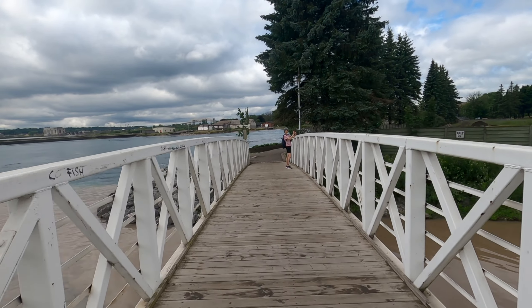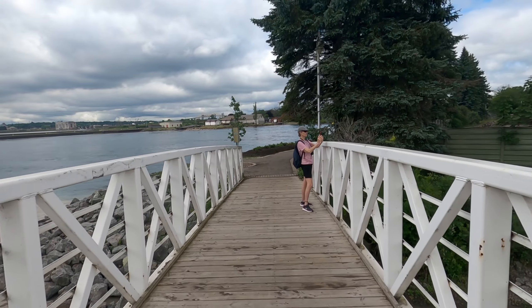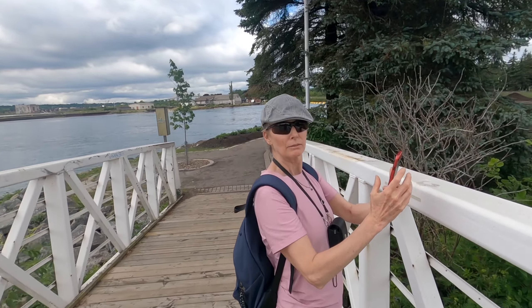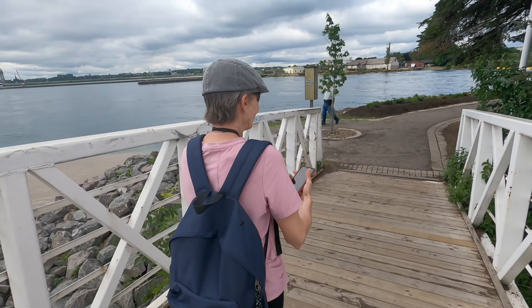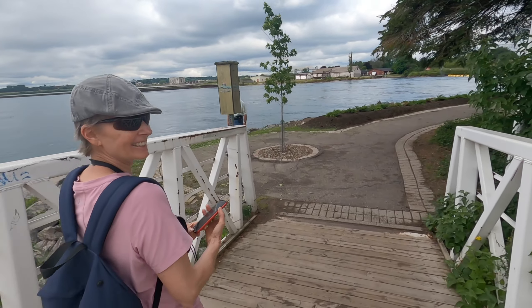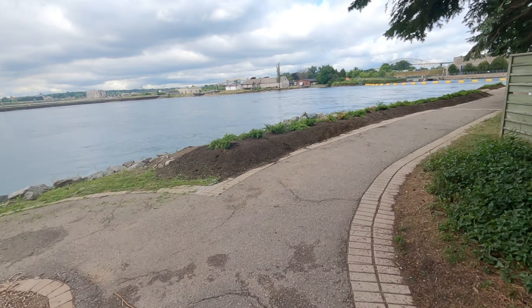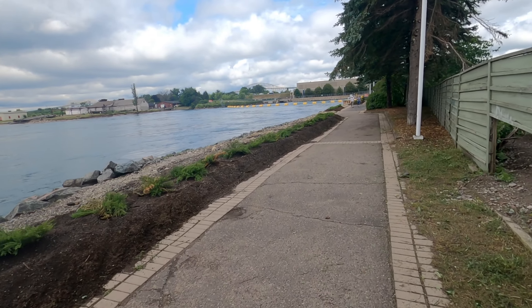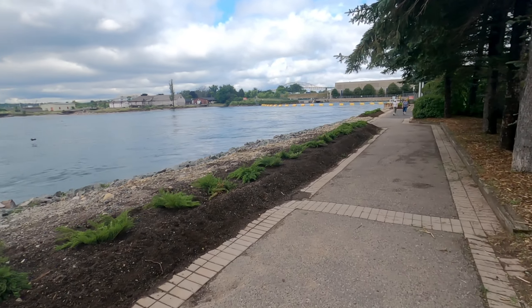We're continuing on the boardwalk along the waterfront at Sault Ste. Marie, heading over to a lock that's supposed to have some historical significance. We run into Nancy — she beats us here. We're having a day off the motorcycle today, no motorcycling — we both got numb bum from riding.